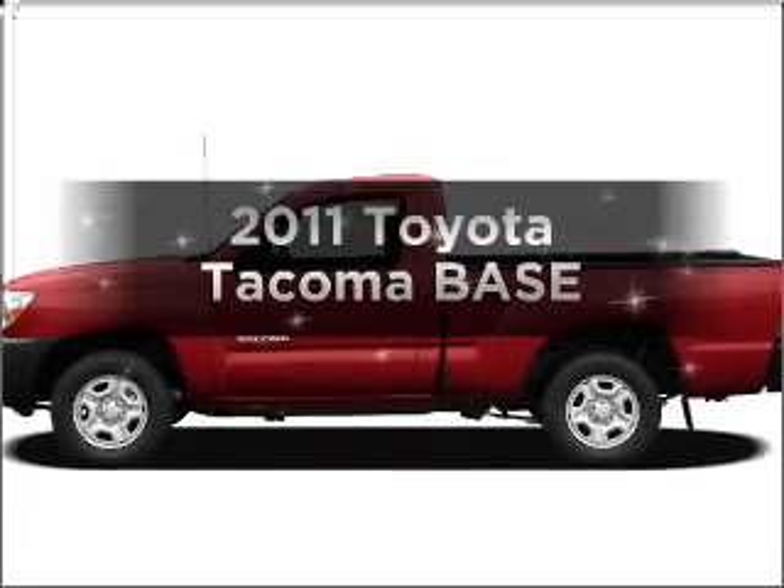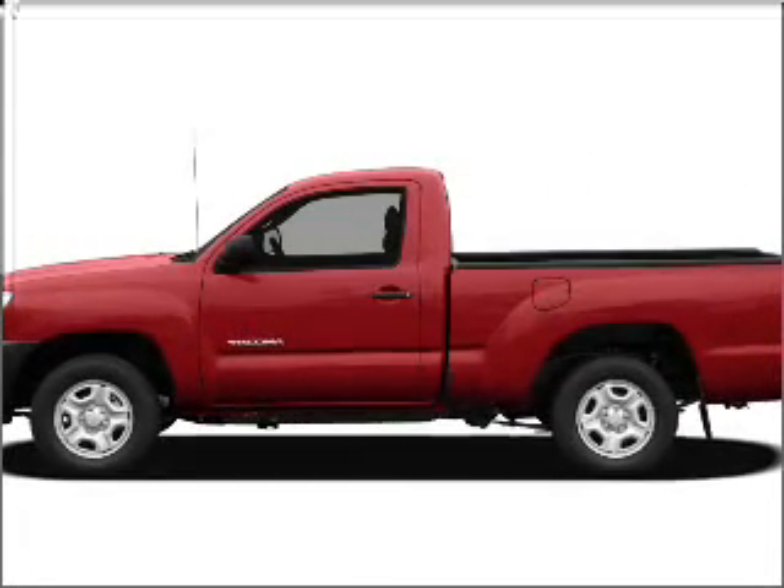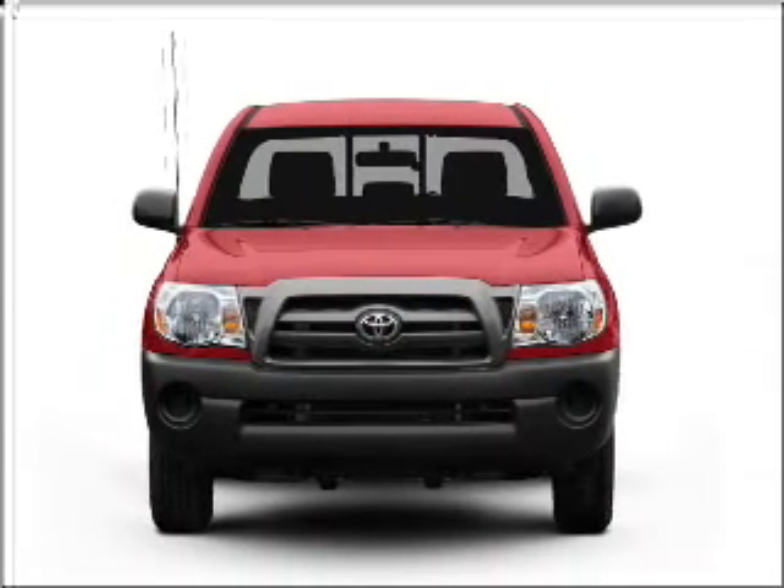Introducing the 2011 Toyota Tacoma. If you're looking for a first-rate auto, this one could be yours today.